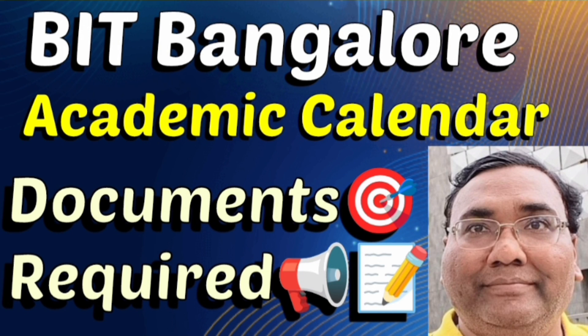Hello friends, good morning, good afternoon, good evening. This is about Bangalore Institute of Technology, BIT Bangalore. A lot of students have asked for the academic calendar as well as the documents which are required, so this is an update based on that.